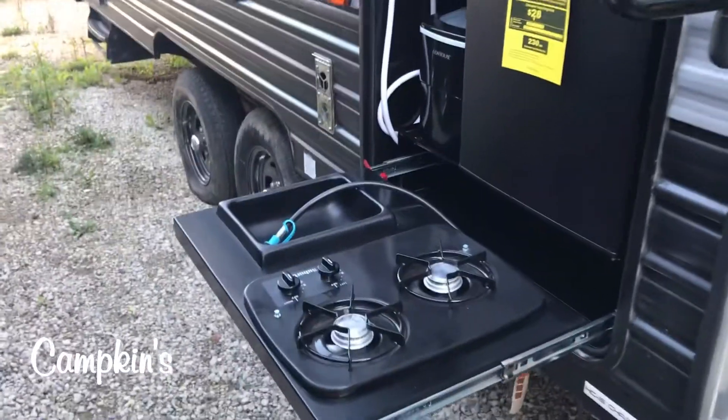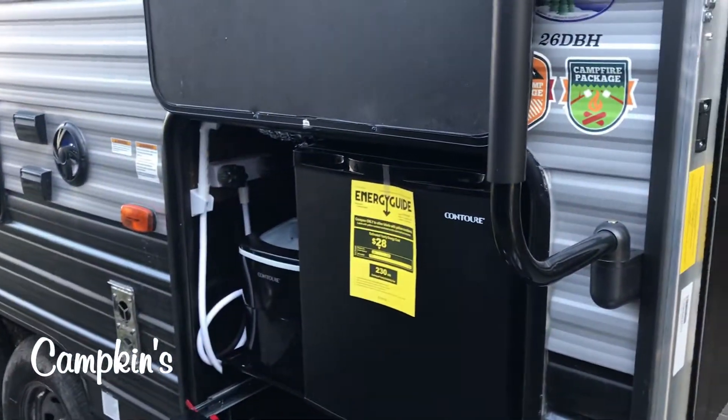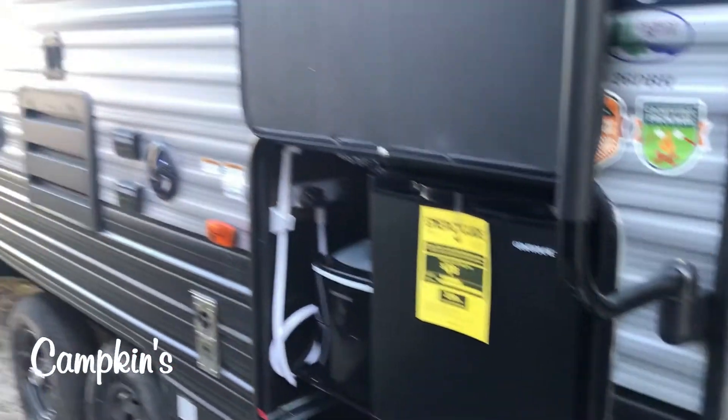There you can see you have your stove top, your sink, your ice maker, and your fridge, as well as that second door and a cargo rack on the back.